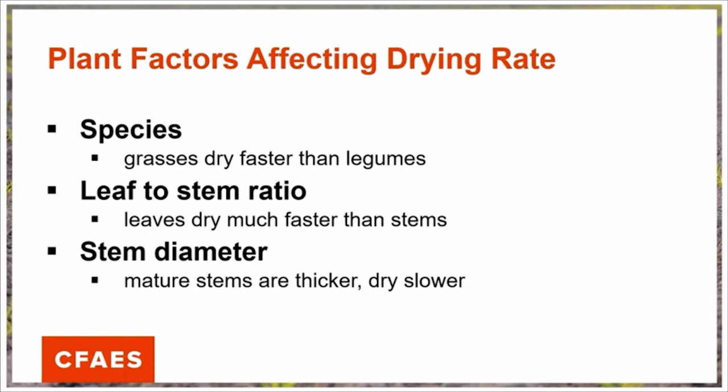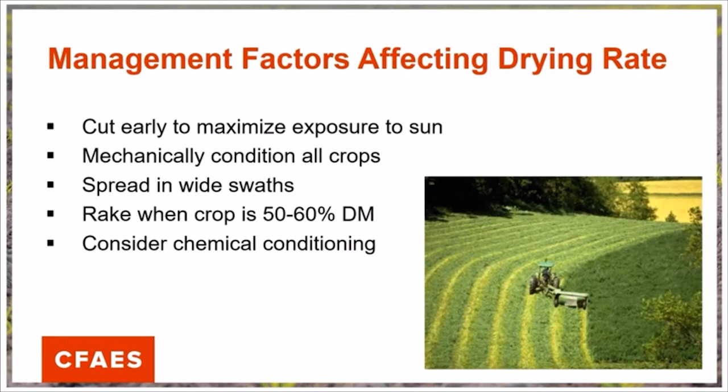Multiple factors pertaining to the actual plant affect the drying rate of our hay crops as well, including the specific species, the leaf-to-stem ratio, and the stem diameter. Plants with large stem diameters will take a longer period to dry down. Greater leaf tissue will aid in dry time because if we have a large ratio of stems to leaves, we have more of those stems to dry down. Grasses do dry faster than legume crops, so expect a longer drying time for clovers and alfalfa. Try to cut as early in the daytime as possible to maximize exposure to the sun. Mechanical conditioning helps with dry down, but conditioning can also increase leaf shatter in droughty conditions.